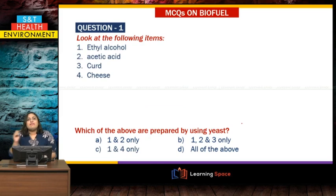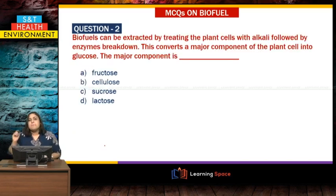Question number 1: look at four items used in daily life — which are prepared using yeast? We just studied that yeast makes ethyl alcohol. The options include acetic acid, curd, cheese, and ethyl alcohol. Curd is made by Lactobacillus, a different microorganism. Acetic acid is not made by yeast. But cheese is also made by yeast. So the answer is ethyl alcohol and cheese — option 1 and 4, which is option C. Question number 2: biofuels can be extracted by treating plant cells with alkali followed by enzyme breakdown — this is the pretreatment. This converts the major component of plant cell into glucose. What is the major component? It is cellulose.